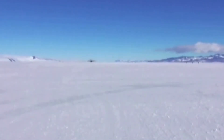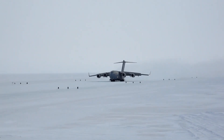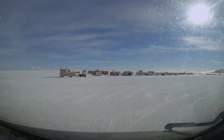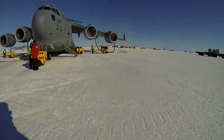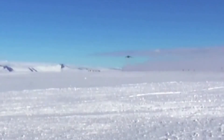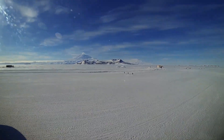The sea ice runway at McMurdo is rebuilt every year. It does not exist as permanent infrastructure. It is a seasonal construct with a life cycle: birth in late winter, a working life of weeks, and an inevitable death as the Antarctic summer progresses. Construction begins when the sea ice reaches sufficient thickness. A survey team ventures onto the frozen ocean with ground-penetrating radar and drilling equipment, searching for a section of ice at least eight feet thick, the minimum required to support the weight of a C-17. They also look for an area free of large cracks or pressure ridges, which indicate instability. Once a suitable site is identified, it is flagged to mark a runway 10,000 feet long and 200 feet wide.